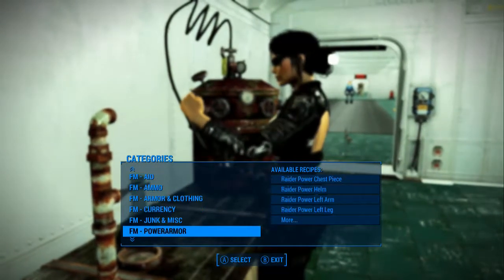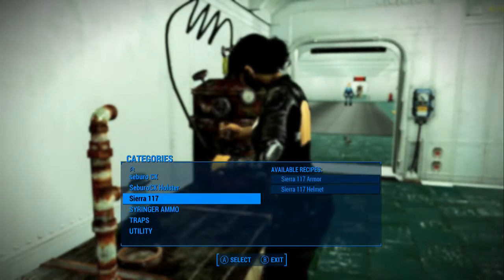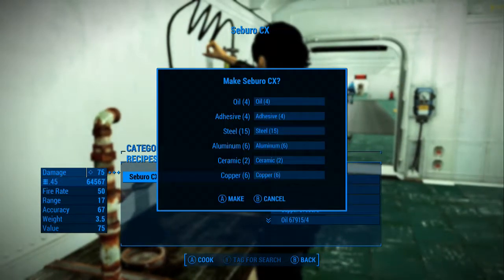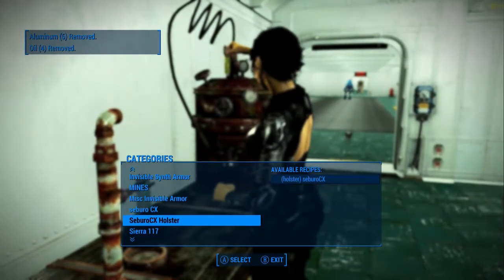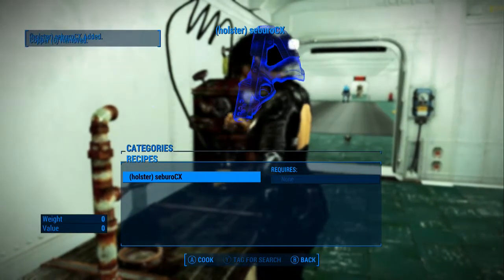I did not look to see where it was, so pardon me while we look for it. Hopefully it's pretty obvious. Yes, look at that — Seborow CX. Let's make two of those. Now we have the holster — do we want the holster? Maybe we do, maybe that'll look cool. Let's do the holster.